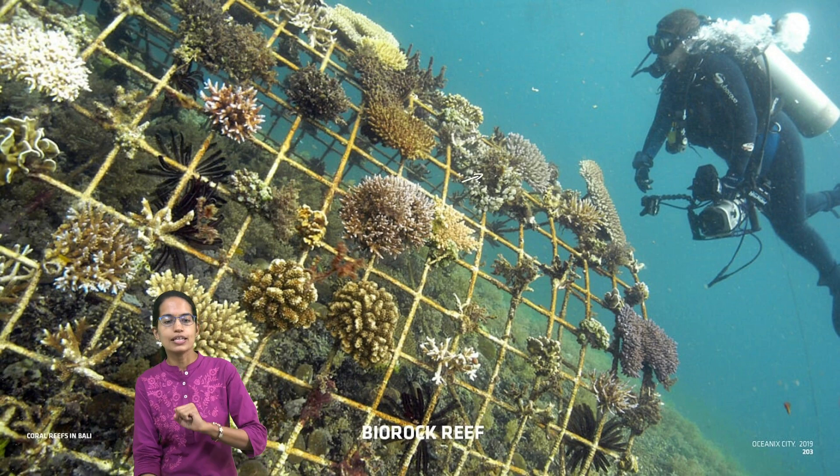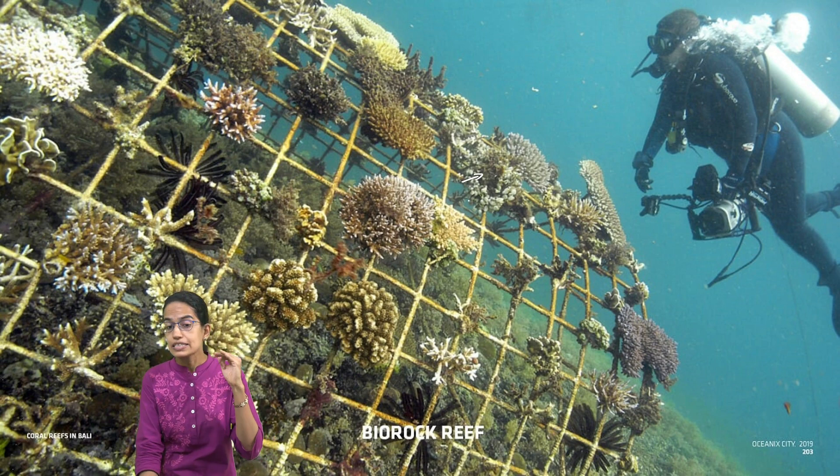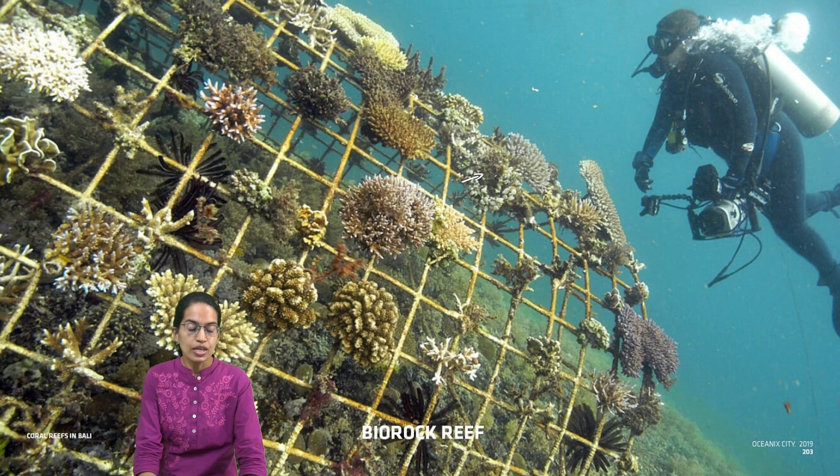Once attached, coral restoration becomes much faster. It is believed that the survival rate of corals on biorock technology becomes 1,600 to 4,000 times better in contrast to the previous methods.